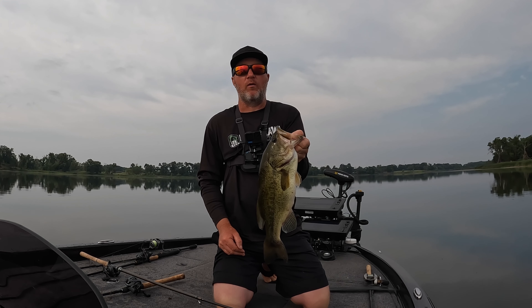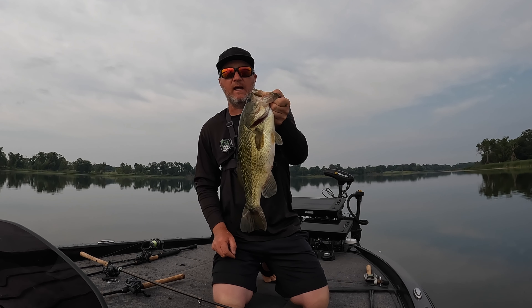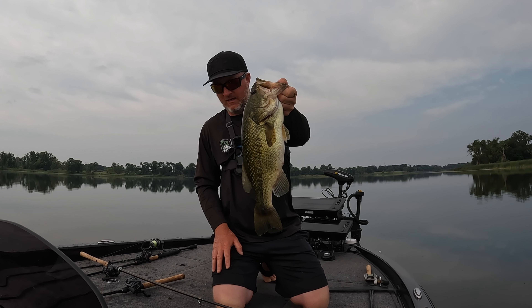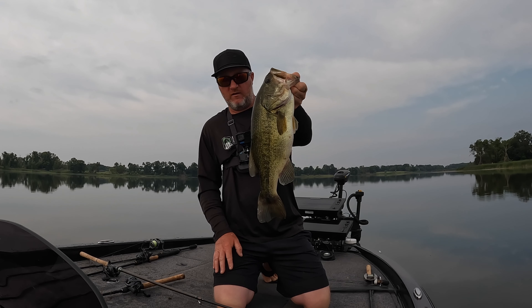We're approaching an hour and a half and it's been near every single cast just a bite — multiple bites and misses. They're grabbing and just running with it. Out of words, just enjoy the fish catching.